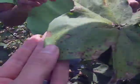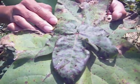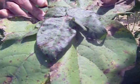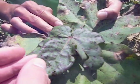On this leaf right here it might even be better — all the purple spots with a light halo in the center. Stemphilium is very important; in some fields it can lead to massive defoliation. It certainly is very common in this field but hasn't led to massive defoliation yet.